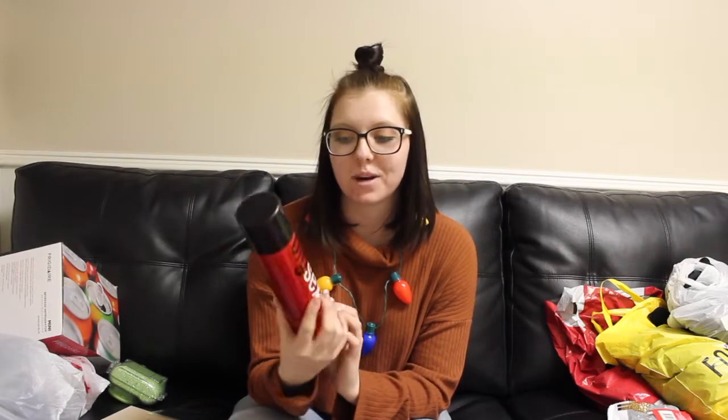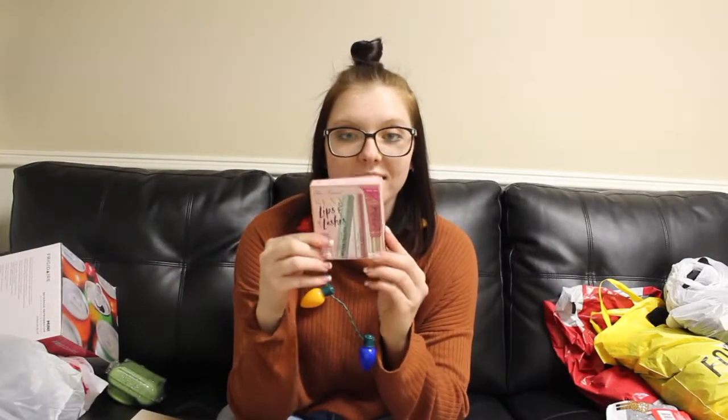The next things I got from Ulta were Big Sexy hairspray. I love this hairspray, my mom loves it, my grandma loves it. I got four of them because these were on sale for $8.99 and they normally run between $16 and $22 depending on where you buy them, so I loaded up because it was such a good deal.